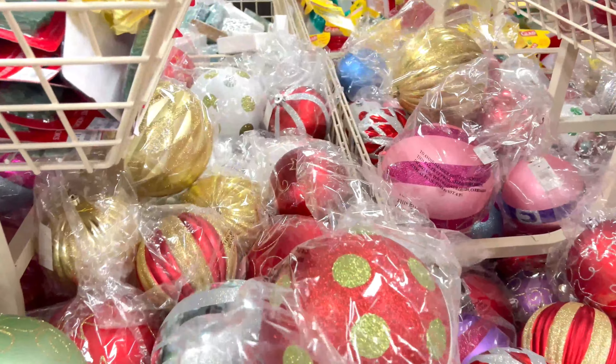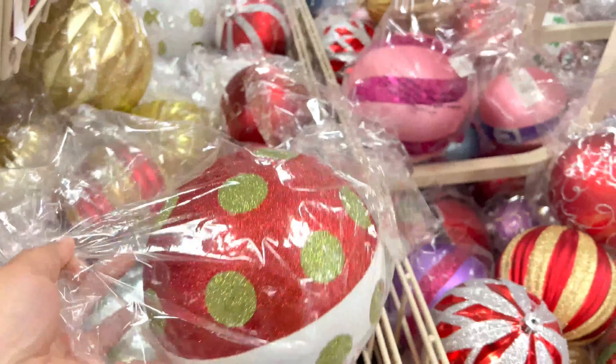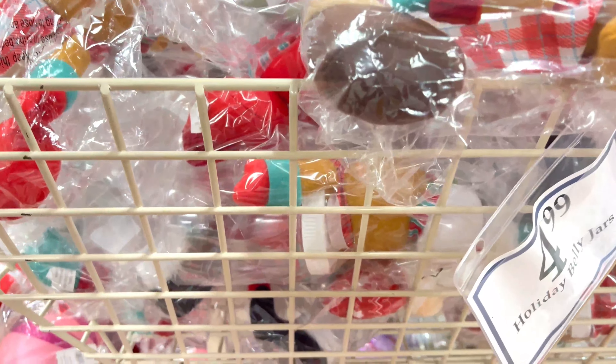When I saw these larger ornaments, I immediately started thinking about how I could get them on the plane with me, because I had to bring some back — and that's what I did. I definitely bought a few of these that I'm going to put on wreaths and decorate with, so stay tuned for that.